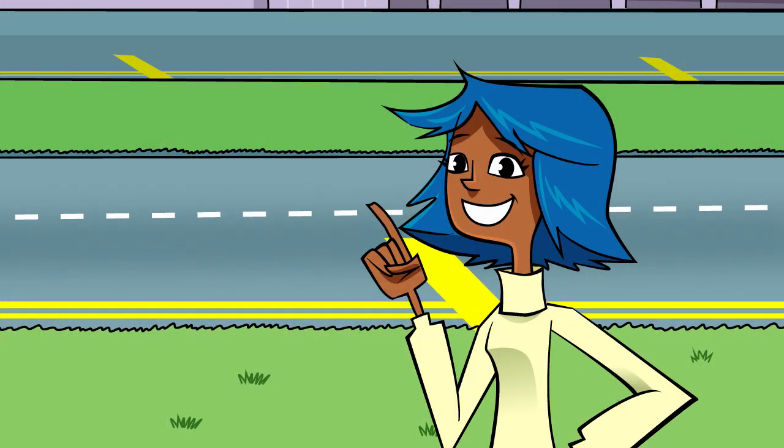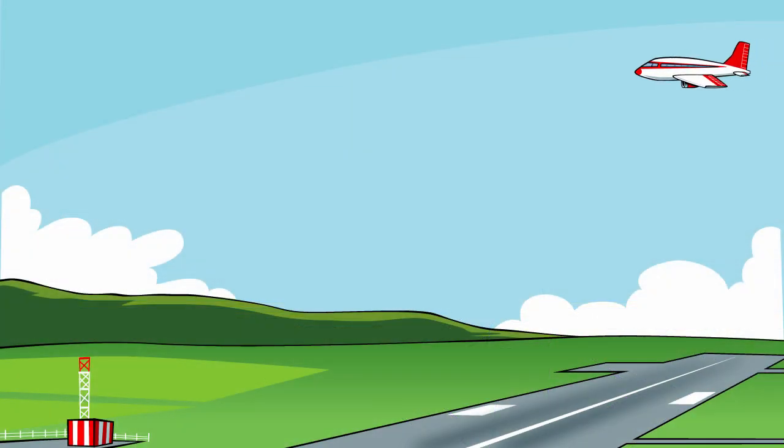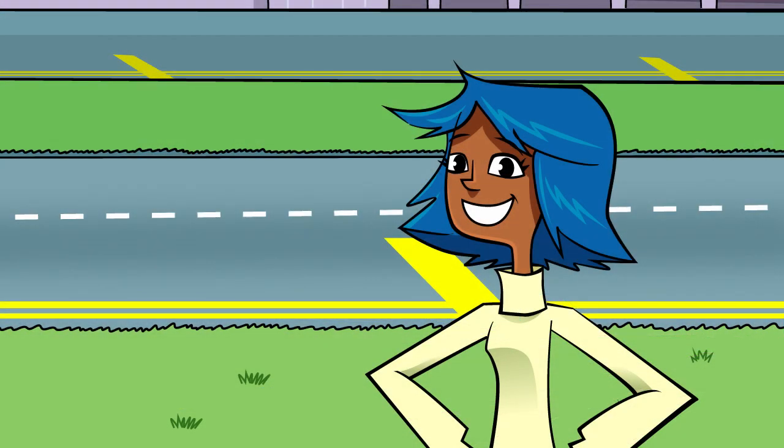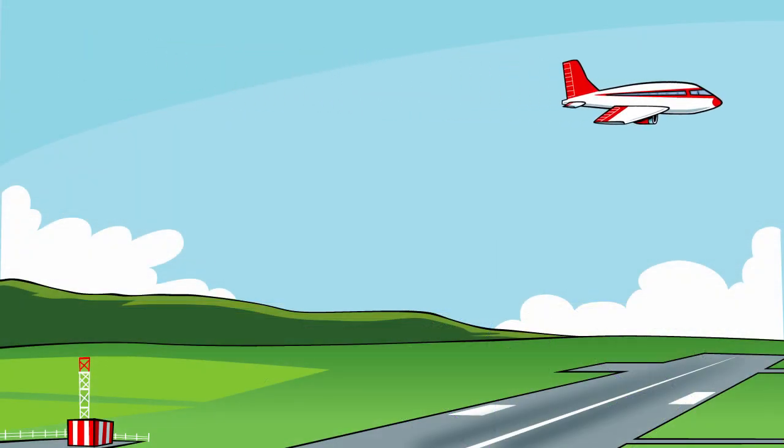And don't forget that as well as taking off, other planes will be in the air and wanting to land. Let's see how they use air traffic control. This is flight ZM256, we are in our final approach to the airport. As the plane gets near, its pilots will make radio contact with the air traffic controllers for permission to land. This is flight ZM256 requesting permission to land.